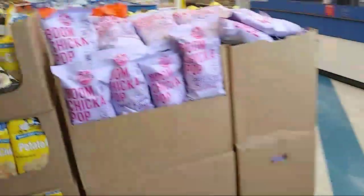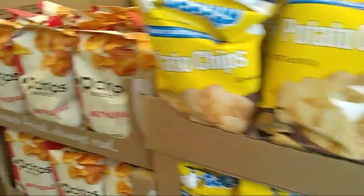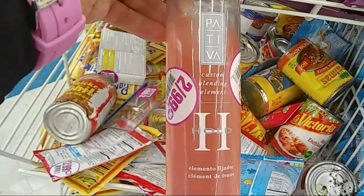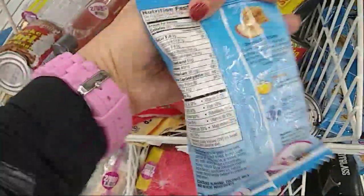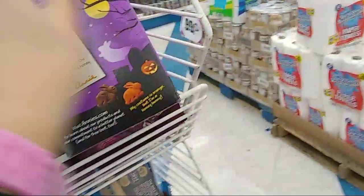We have Boom Chicka Pop. Still a lot of toys. I wanted to show you guys their clearance section — I love looking through it. I have no idea what this is — custom blending element. Some things are 49 to 50 cents. This one is open; let's see how much they want for it — 50 cents.